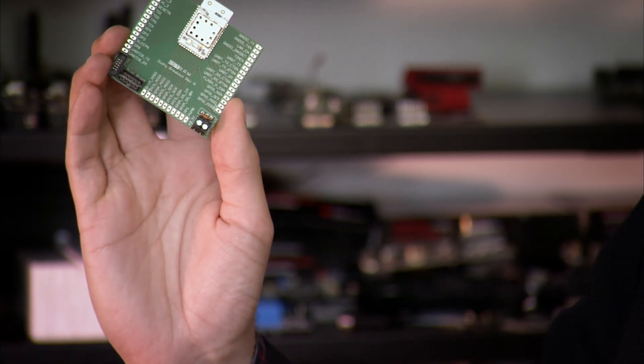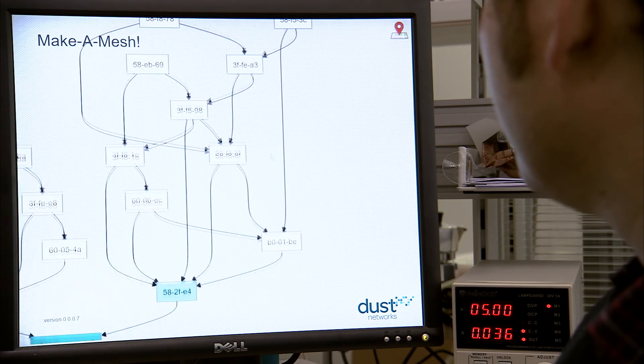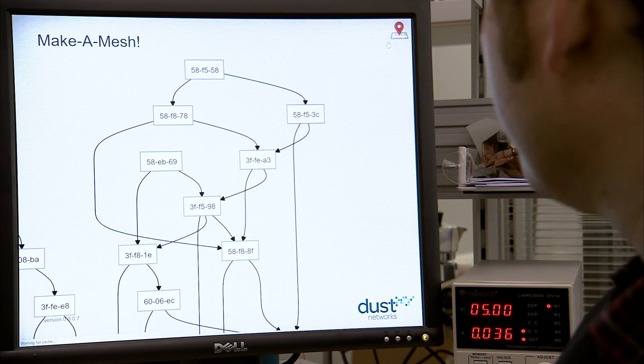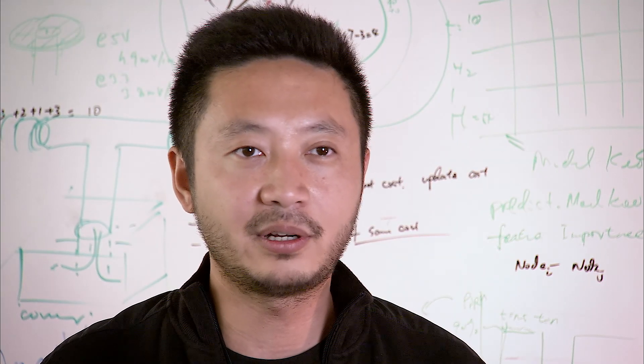What we're doing is attaching a small SmartMesh IP module to each one of our sensors to turn them into wireless sensors. Together they form a low-power wireless mesh network around the gateway, which is itself connected to the Internet. Once deployed, this network gives us 99.999% end-to-end reliability and over a decade of lifetime when powered by two AA batteries.